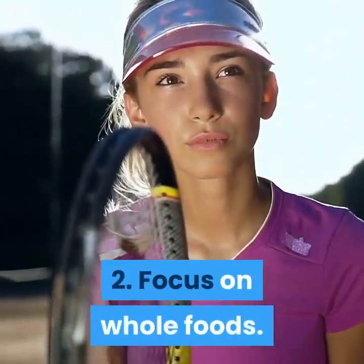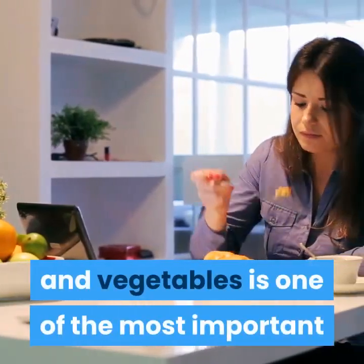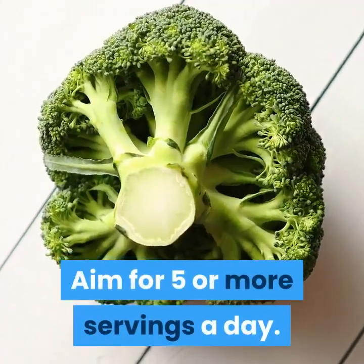Focus on whole foods. In fact, consuming more fruits and vegetables is one of the most important changes you can make to your diet. Aim for five or more servings a day.